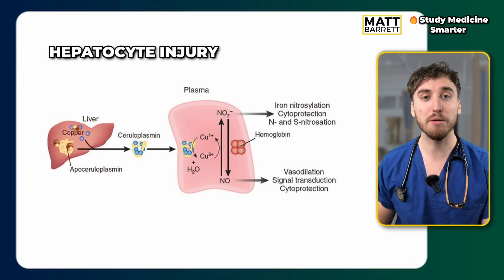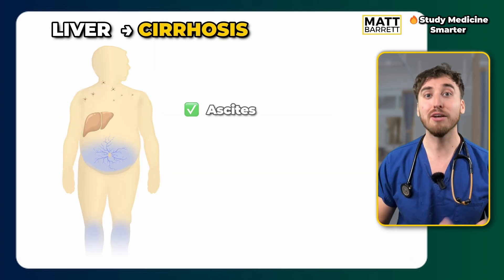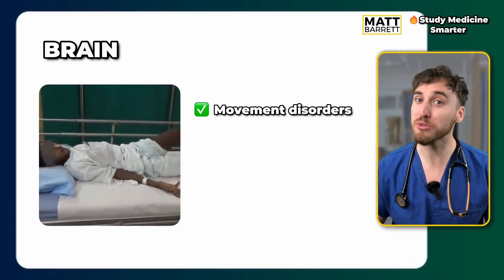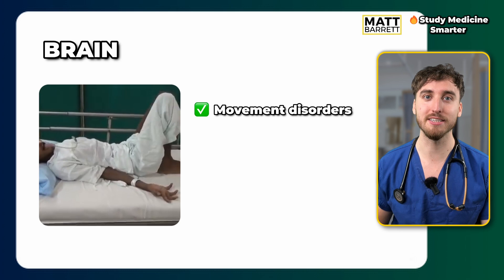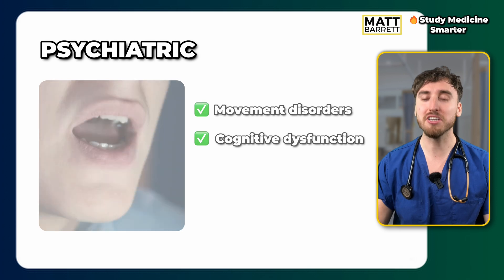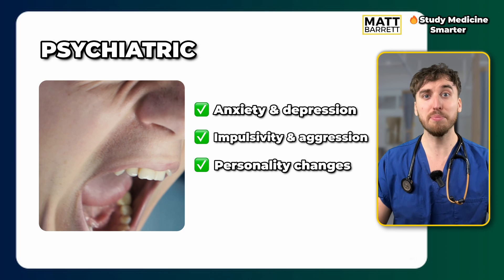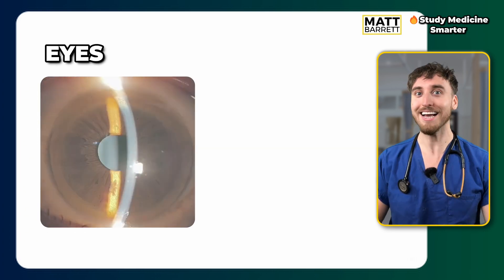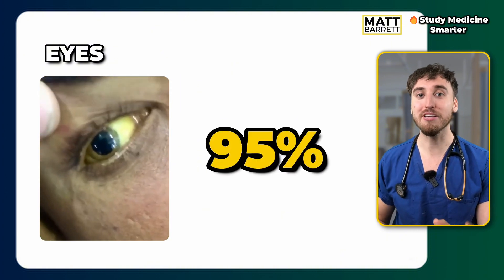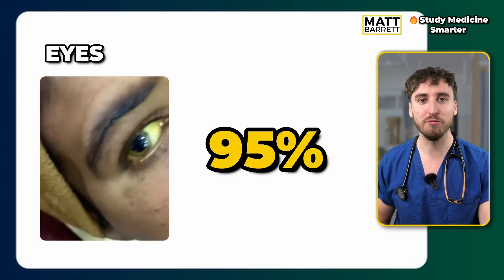In the liver, copper causes hepatocyte injury, so think of hepatitis symptoms — and over time that can lead to cirrhosis and decompensated liver disease. In the brain, think of movement disorders similar to Parkinson's disease, or cognitive dysfunction progressing all the way to dementia. Also consider psychiatric issues such as aggression or impulsivity — typically the first symptom in teenagers. And in the eyes, Kayser-Fleischer rings are seen in 95% of patients where Wilson's has progressed to the brain, while roughly half will also have liver involvement.